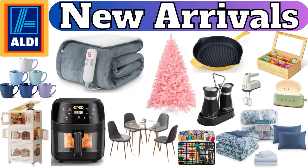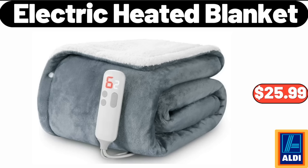Hello everyone, let's take a look together at the discounted products at Aldi Market. Electric Heated Blanket, $25.99.